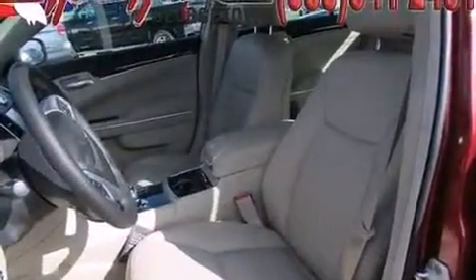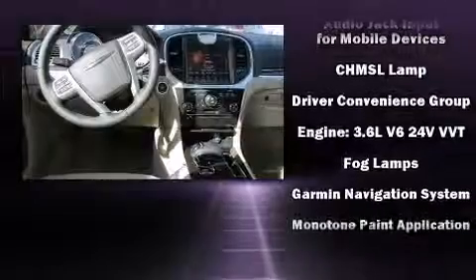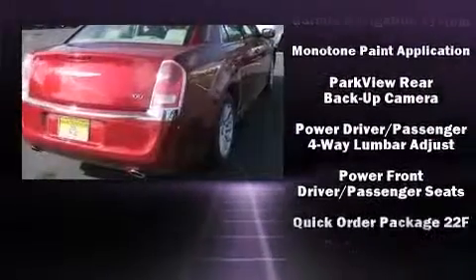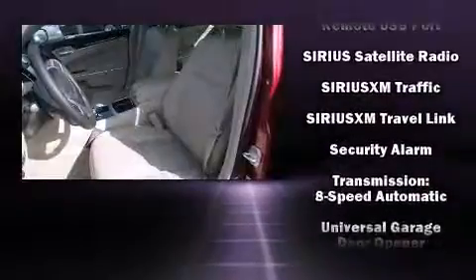Chrysler also prioritized safety and security by including front and side impact airbags, traction control, brake assist, anti-whiplash front head restraints, a panic alarm, and four-wheel disc brakes with ABS. Electronic stability control stands out as a technologically savvy innovation, keeping you better connected to the road.